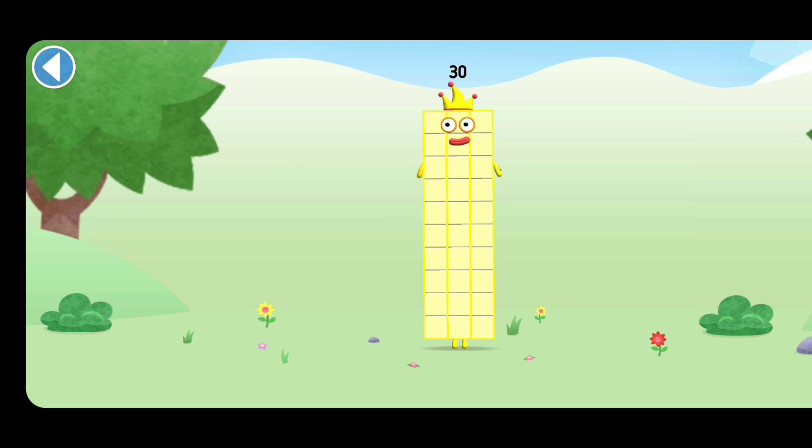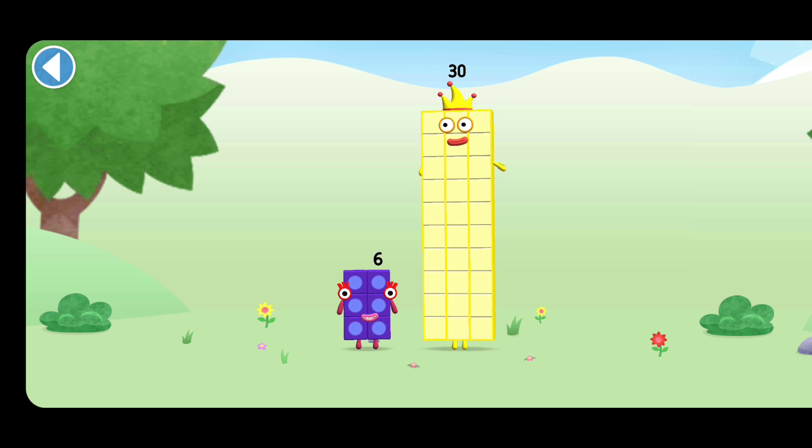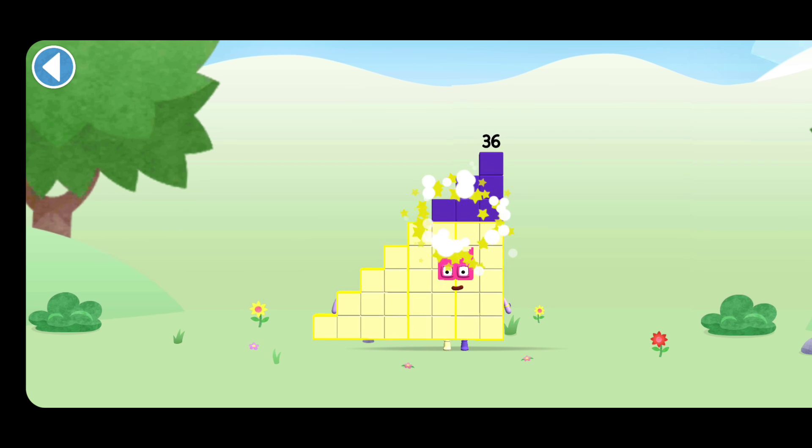You're about to meet number block 36. Can you add 6 to 30 and make number block 36? Drag number block 6 onto number block 30. Brilliant!